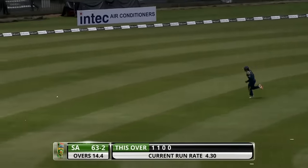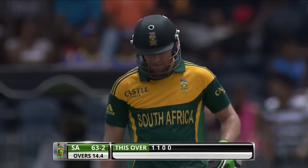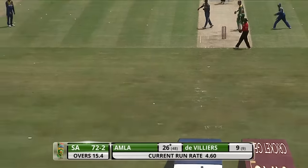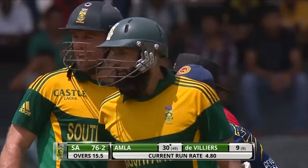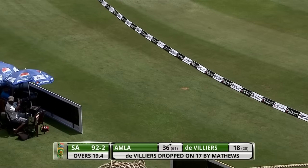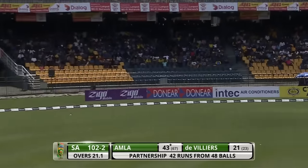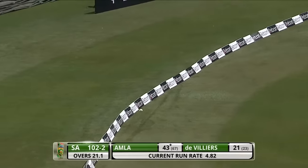Beautifully played, square on the offside — that's a nice shot. He's such a wonderful player, this man — he has superb balance. It's a nice shot down the ground, driven hard into the ground, and Amla picks up a boundary. Over the top this time — that's a beautiful shot, one bounce, four runs, nicely played. That's another fine shot by him, took the aerial route this time, over extra cover for four.